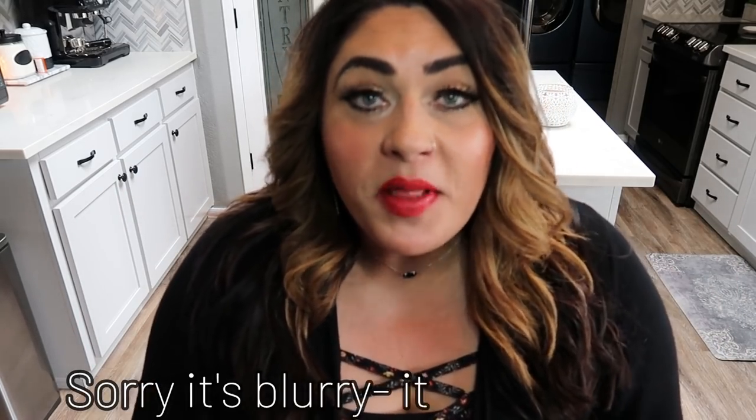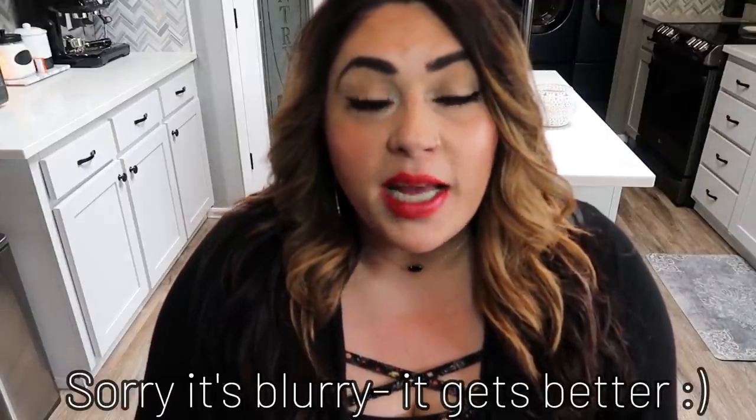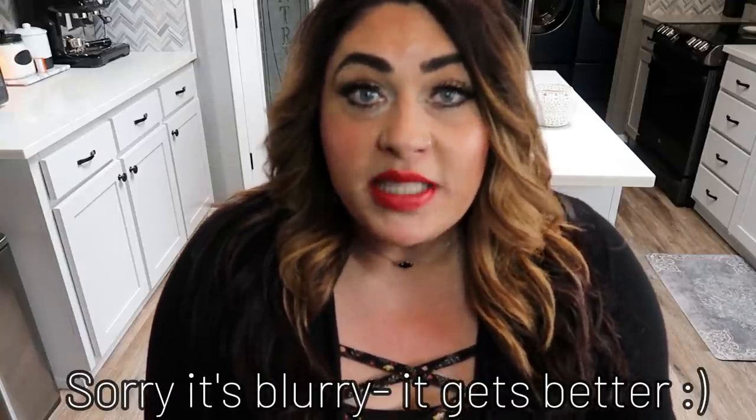Welcome back to my channel, and welcome if you're new here. A couple of weeks ago in my weigh-in video on Friday, I asked you guys what you thought about me doing a video where I compare points versus calories. So essentially I am double tracking the entire week and figuring out what are my points versus calories.